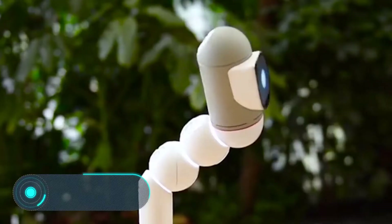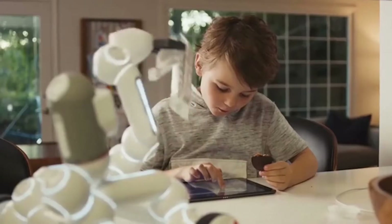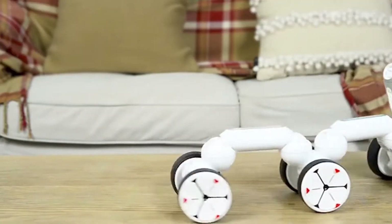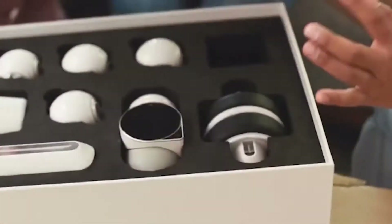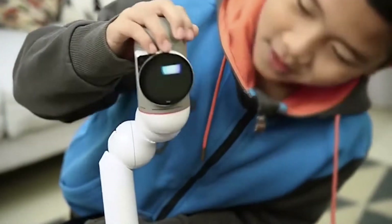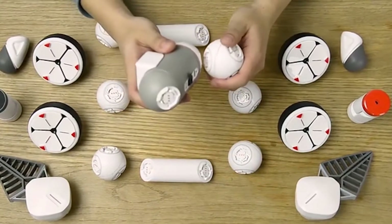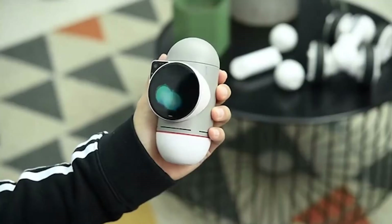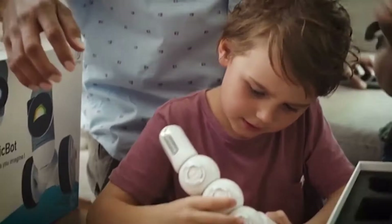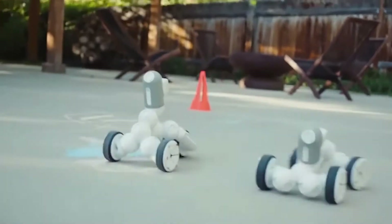Clickbot. Robots are becoming an integral part of our life, gradually entering all spheres of human existence. Modern children should learn to live around robots and learn the basics of robotics from an early age. Since the most effective way of learning is playing, Clickbot is a new generation of toys that all kids will enjoy. It is a toy robot where the owner can choose how the robot looks and moves.